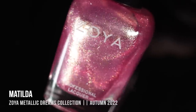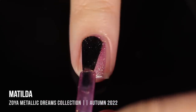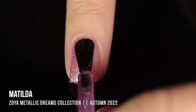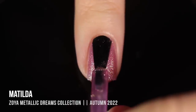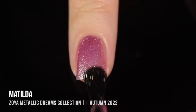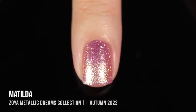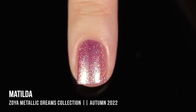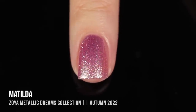I'm going to start with the Metallic Dreams collection first. This first one is called Matilda, and it's a really beautiful dusty pink base that has a really intense duo-chrome-y, almost champagne shimmer in it. So it's basically a foil finish. You can see on the second coat it has full coverage. Because it's such a light shade, it almost looks like it's sheer, but that's just the reflectiveness of it. I think it's absolutely gorgeous.